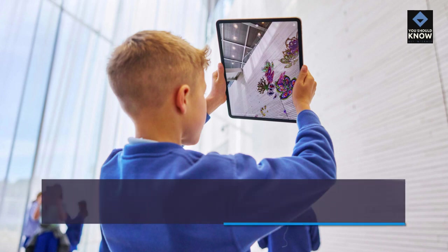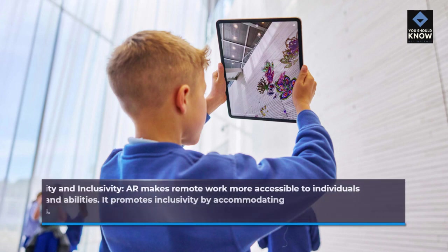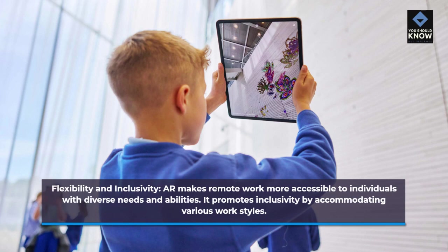AR makes remote work more accessible to individuals with diverse needs and abilities. It promotes inclusivity by accommodating various work styles.